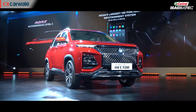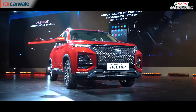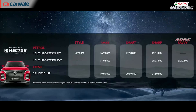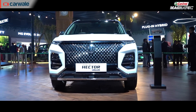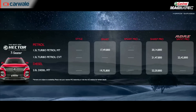The MG Hector will be offered in the Style, Shine, Smart Pro, Sharp, and Savvy Pro variants, priced from Rs 14.72 lakh to Rs 21.50 lakh. The Hector Plus will be offered in the Smart, Sharp Pro, and fully loaded Savvy Pro trim levels and is priced in the range of Rs 17.49 lakh to Rs 22.42 lakh.